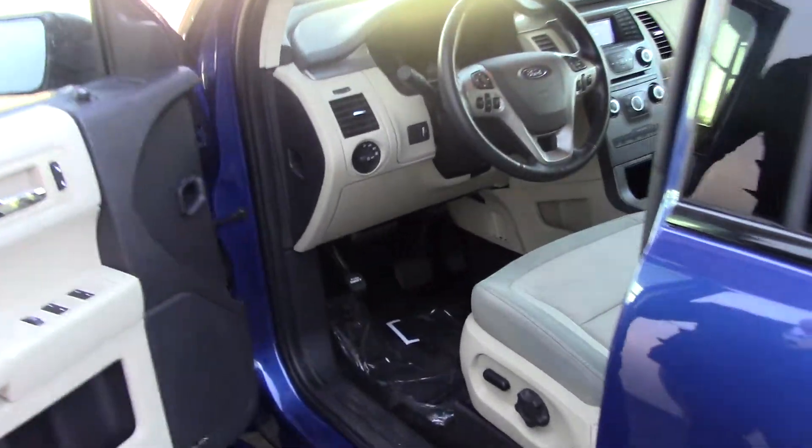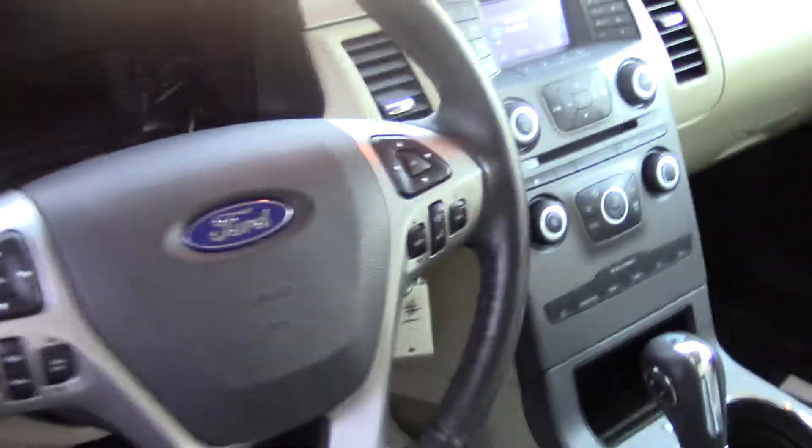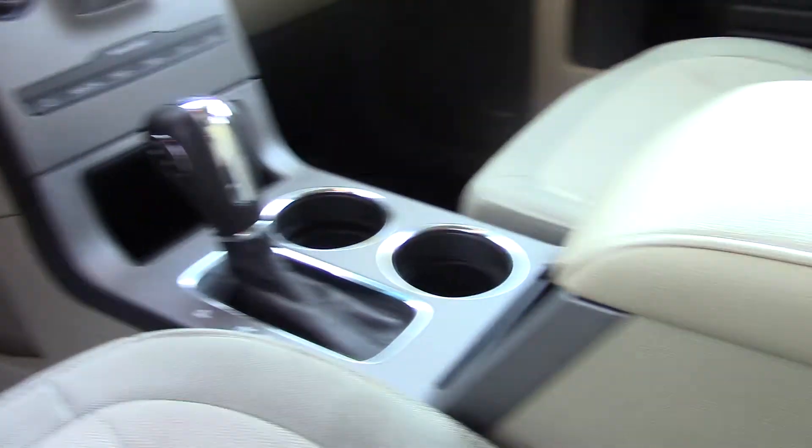And here's the whole front here. It's got Bluetooth, Sirius XM radio, and a digital display. Very nice, simplified layout — very easy to use everything, very user friendly.